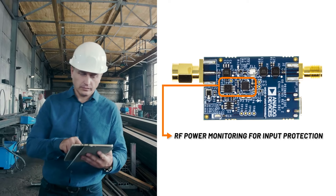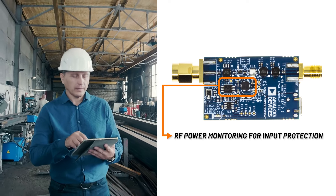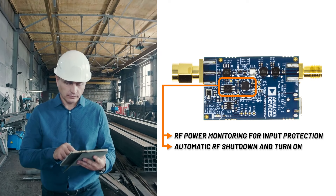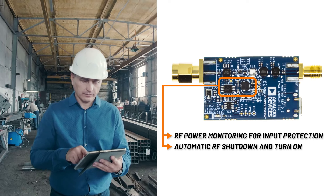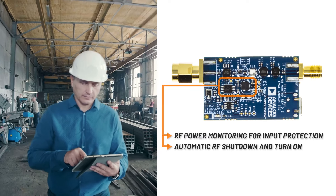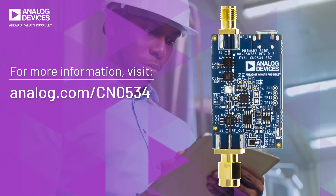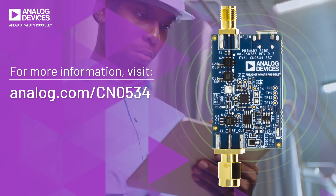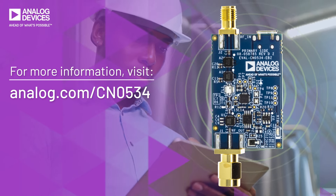Power monitoring protects sensitive downstream equipment connected to the receiver system. It features automatic RF shutdown and turns back on once the RF input power is within the acceptable range. No need to waste design cycles. The CN0534 is the tried and tested solution to your short-range wireless applications.